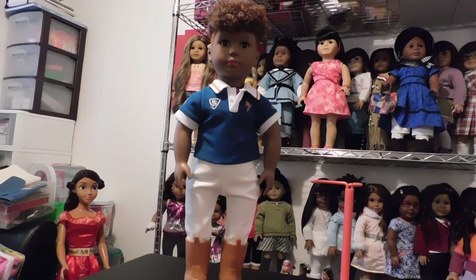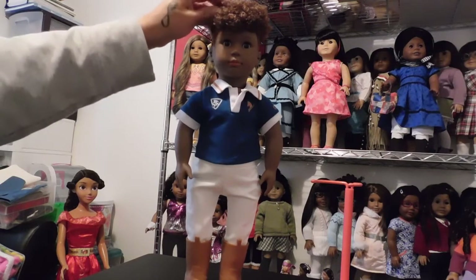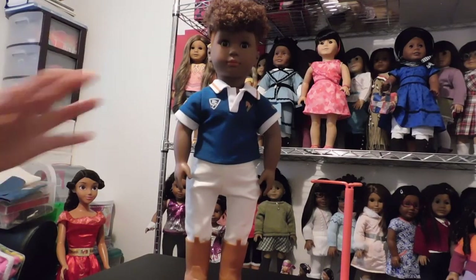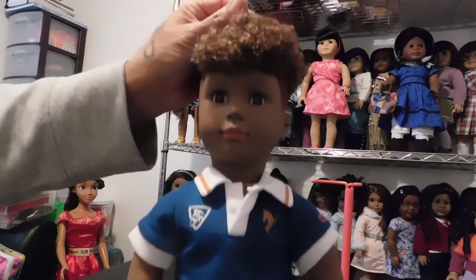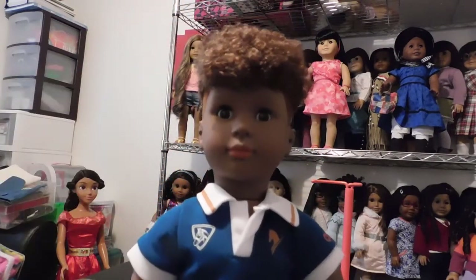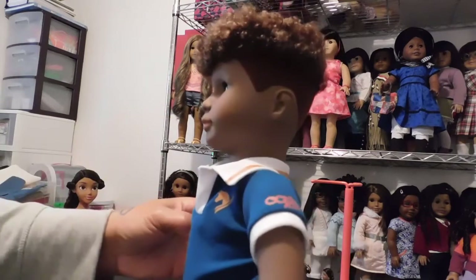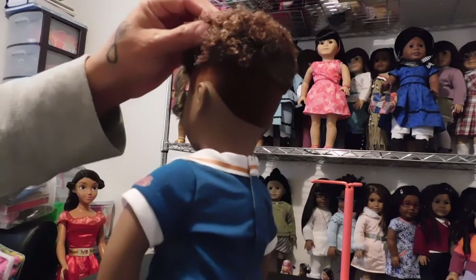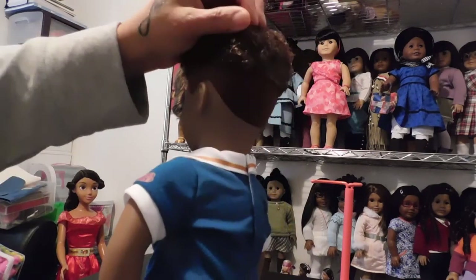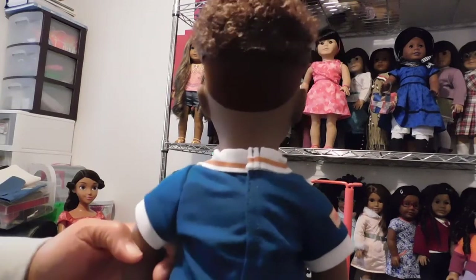This doll is just so awesome. His hair is so soft. He has this adorable brown hair and it's full of curls on top. Look at that face, guys. And then he has this — I guess you call it a mohawk cut? I'm not sure what you call it, but it's really nice. I am just loving this doll.